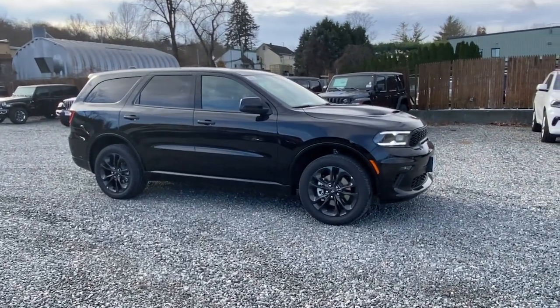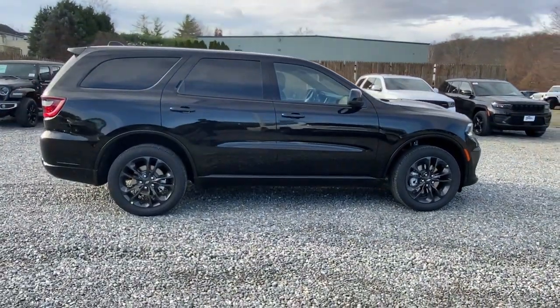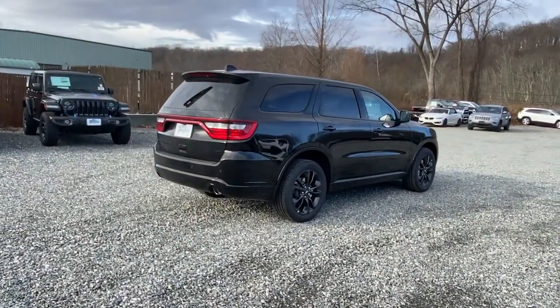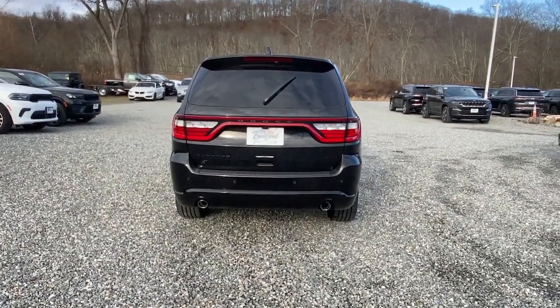Get acquainted with the 2022 Dodge Durango. The Durango delivers rugged full-size SUV power and capability, advanced safety features, refined comfort, third-row spaciousness, and the bold spirit born of muscle car heritage. These are just some of the great options this vehicle comes with.